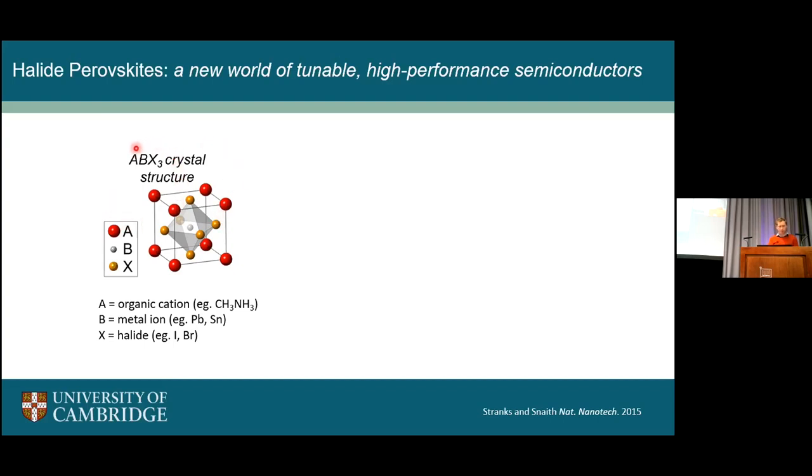A perovskite is anything that takes an ABX3 crystal structure. It occurs in many naturally occurring minerals and is one of the most abundant minerals in the Earth's crust. But the materials we work with for solar cells are a man-made version with different components. They are ionic materials where the A site typically has an organic cation such as methylammonium or an inorganic cation such as cesium, B is a metal cation such as lead or tin, and X is the halide. These are the metal halide perovskites we work with.